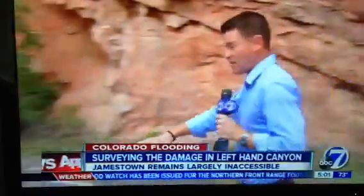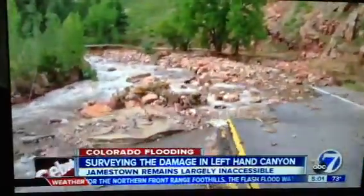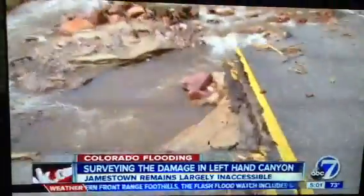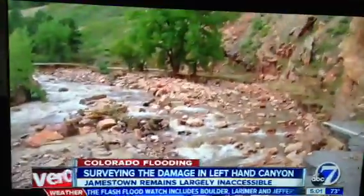But check this out. As you walk toward the west, this is Left Hand Canyon Drive to the west — it simply doesn't exist anymore. The creek has completely washed it out.